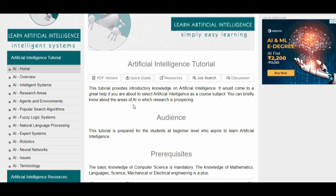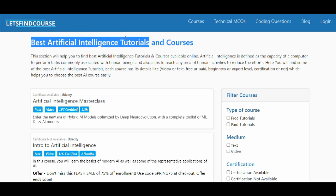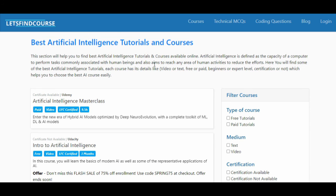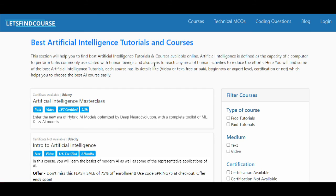So these are the five courses that I will suggest. If you want the article about the best artificial intelligence tutorials and courses, I will put the link in the description. I will also put the links of all five courses in the description box. If you haven't liked this video, please like it and comment your thoughts. Share this video with friends and teachers who want to learn artificial intelligence. If you haven't subscribed, please subscribe and press the bell icon. See you in the next video.